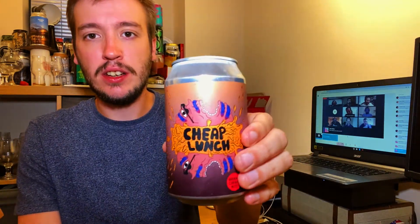Would I buy it again? Hell yes, I would buy it again. And I don't think it was even that expensive. So sorry it was a quick one, but I just wanted to review it before I just sipped it for the rest of the night. That was everything from Lervic — Cheap Lunch in collaboration with Trak. I've been Jake. Remember to like and subscribe and see you on the next one. Cheers.